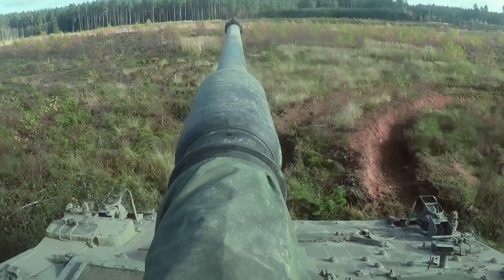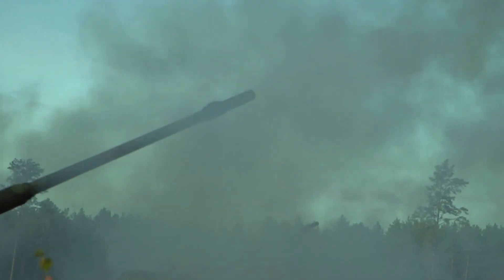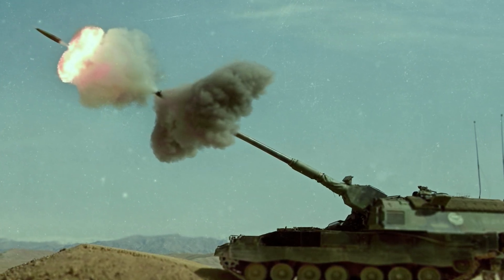It is one of the most powerful and versatile self-propelled artillery systems in the world. Capable of firing 3 rounds in under 9 seconds, the German Panzerhaubitze 2000 Howitzer is also one of the artillery guns with the most impressive fire rate in modern warfare.